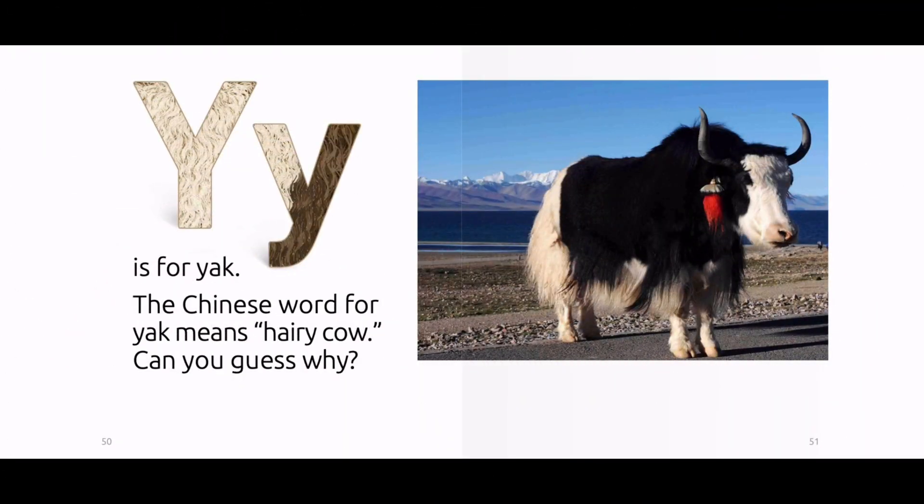Y is for yak. The Chinese word for yak means hairy cow. Can you guess why?